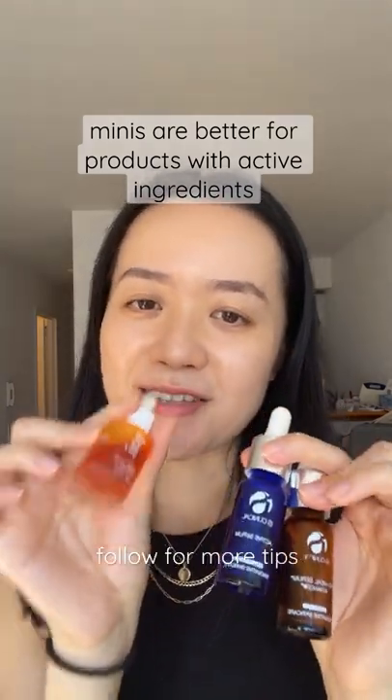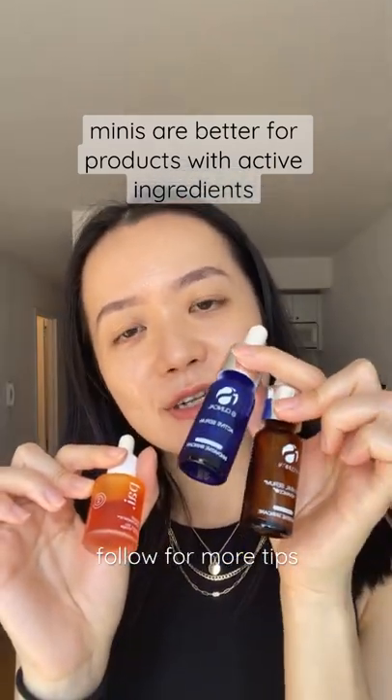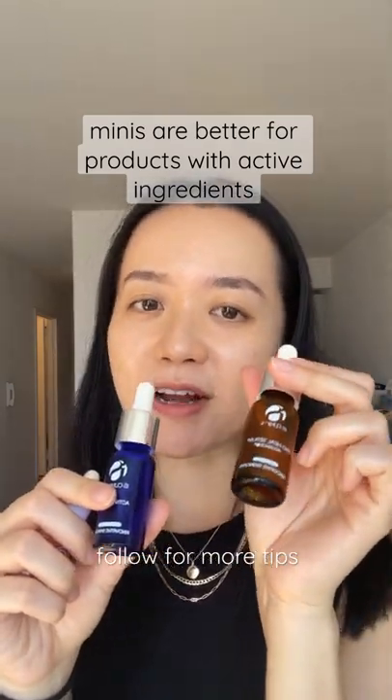Some of the minis that I have are this rosehip oil from Pi, this lactic acid serum from iS Clinical, and this ProHeal Serum which contains retinol.